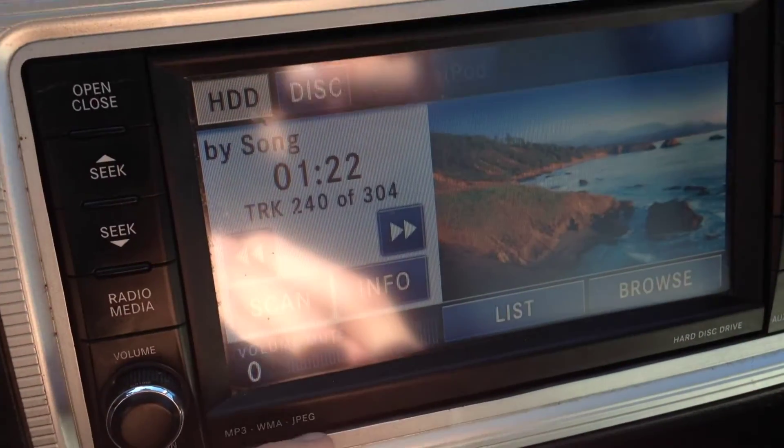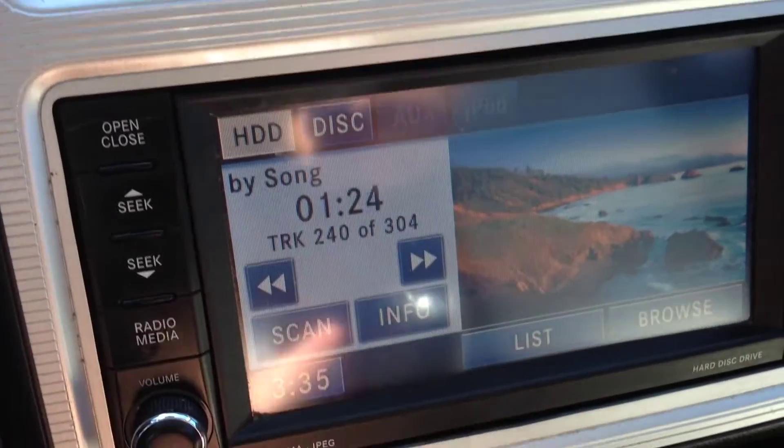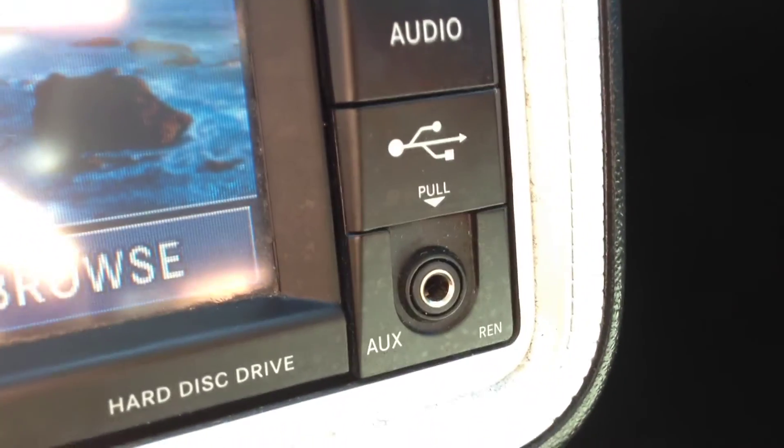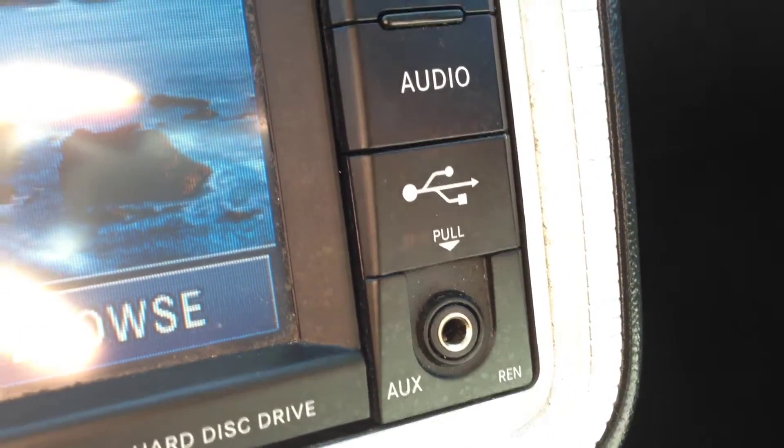We also have the backup camera. You put the vehicle into reverse and you can see behind you. There are also USB and auxiliary inputs for your iPod, iPhone, or any type of digital device — you can play content right through there.